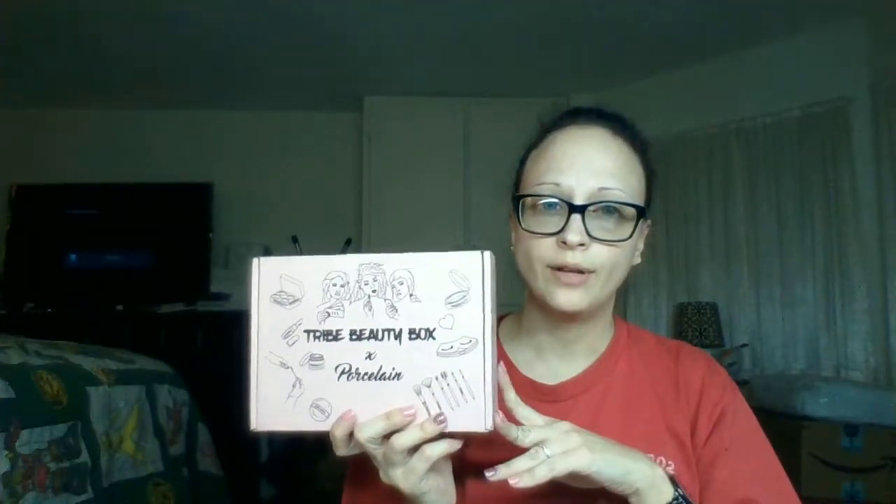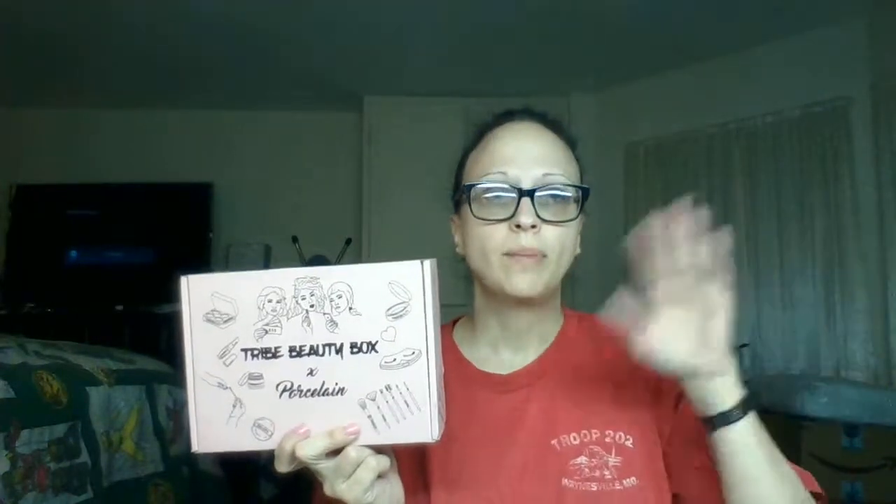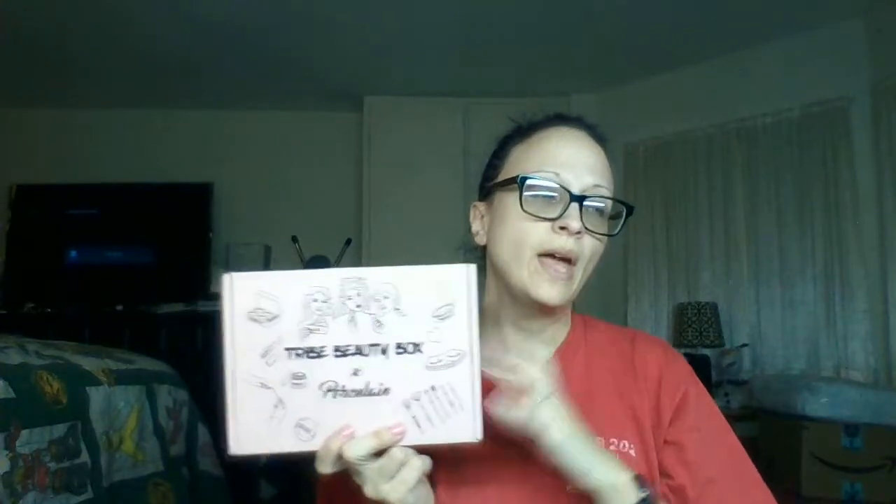This is one of my new favorite subscription boxes - this is the Tribe Beauty Box. For those of you that don't know, Tribe Beauty Box is an every-other-month subscription so you don't get a box every single month. It's $35 a month but you pay every other month, and they ship the box out the following month. This was in collaboration with Bordsling - she is on YouTube and I am actually subscribed to her channel, even before this box came out, so I'm very excited for her. Let's get into this.